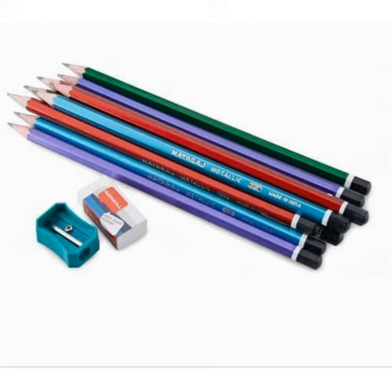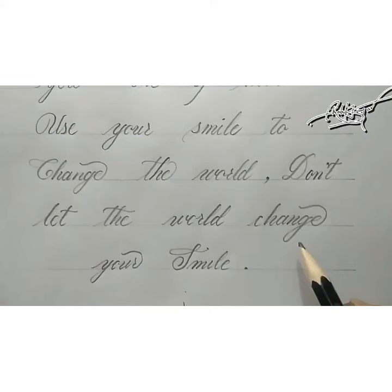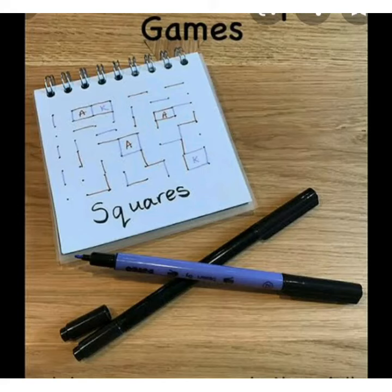If we write anything wrong with a pencil, we can erase it with an eraser. We use a pencil for writing, drawing, and paper and pen games.